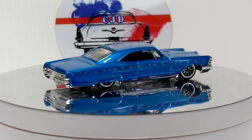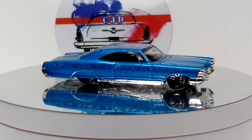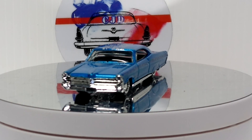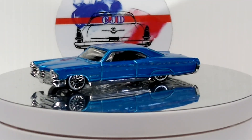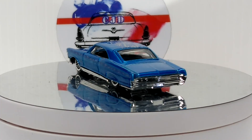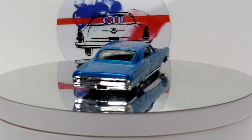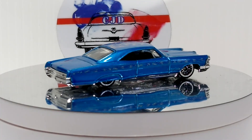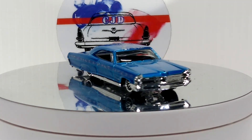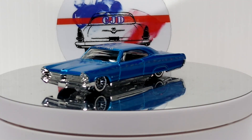Let's start off with the Hot Wheels 65 Pontiac Bonneville. This thing's pretty sweet — it's blue, really nice release, cool wheels. Big car.